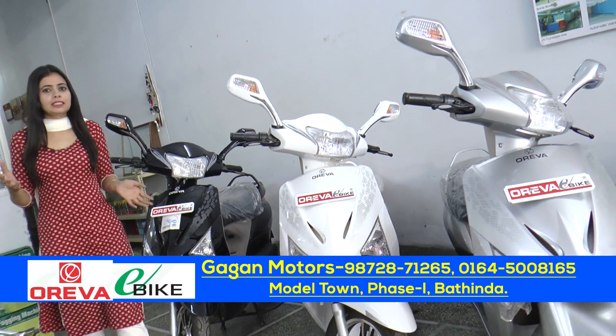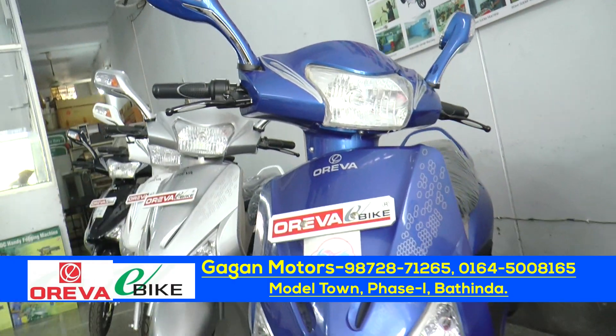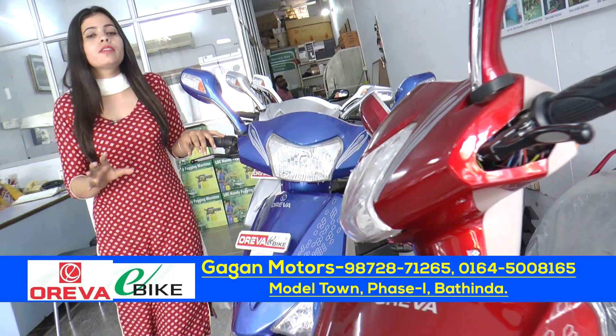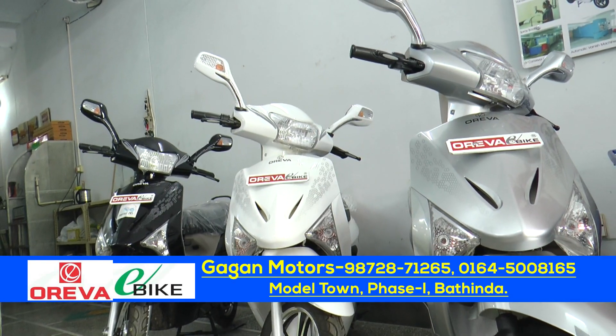If you are aware of the two-wheelers, there are many different choices. There are many different colors. I really like that there are different colors. I am going to tell you about E-Bike Oreva — the different colors of the two-wheelers. You can see red, blue, white, black. There are many different varieties.